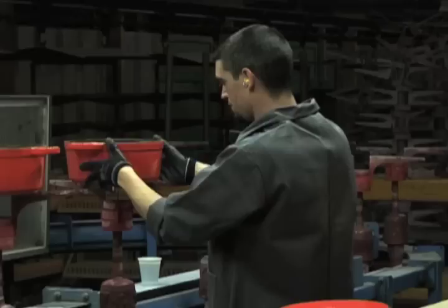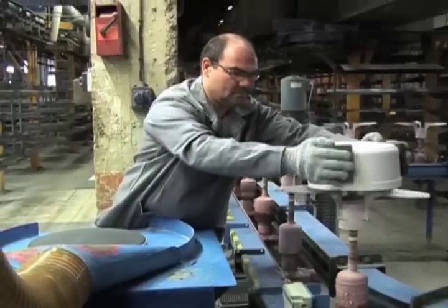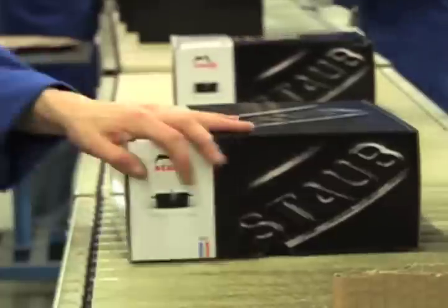All the pots produced in this factory are unique — every single one is a little bit different from the other. The craftsmanship of the people goes into every single product. A Storpe pot will last more than one human life. My grandma uses pots like this, and she even inherited them.